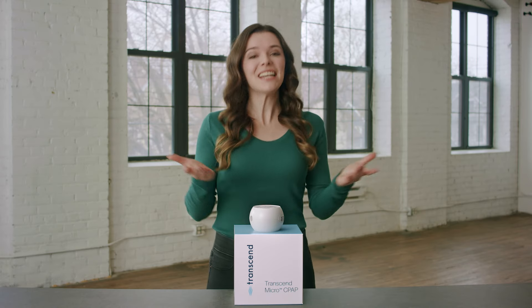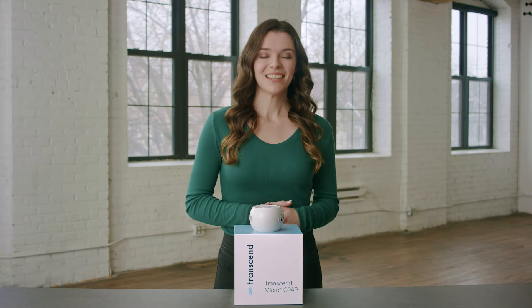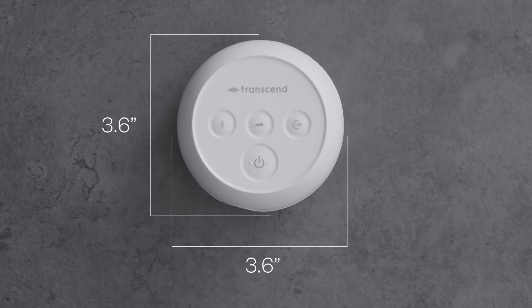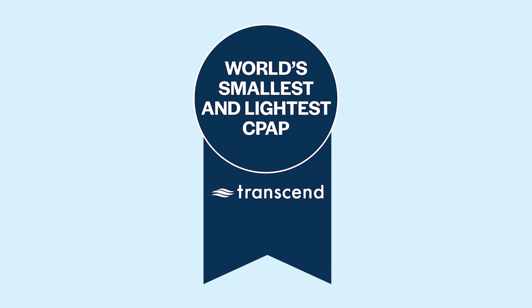Meet the Transcend Micro, the tiniest take on a CPAP yet. Sleep therapy reimagined for your convenience. Measuring just 3.6 inches and weighing under half a pound, the Transcend Micro has officially taken the title of the world's smallest and lightest CPAP machine.